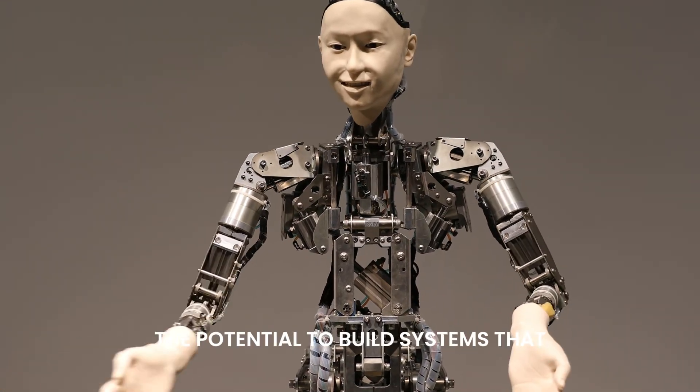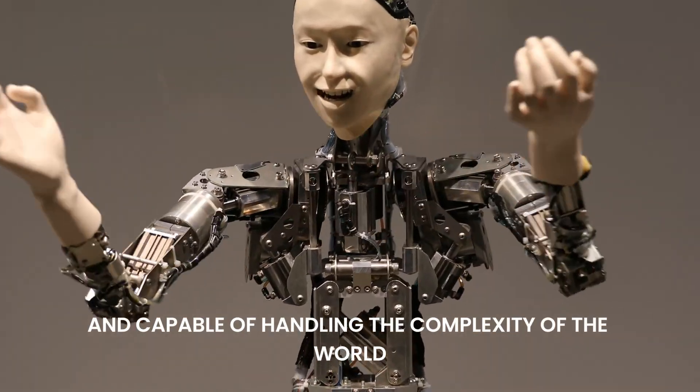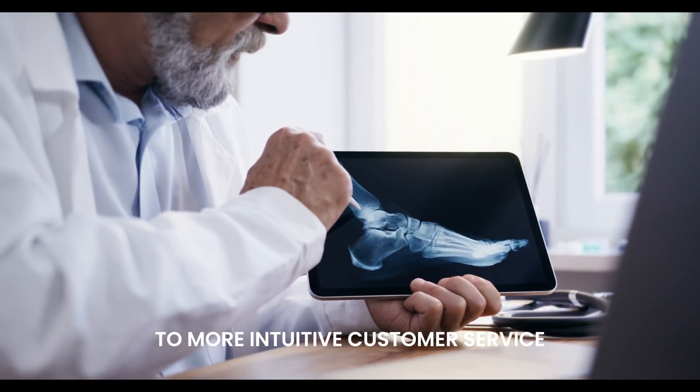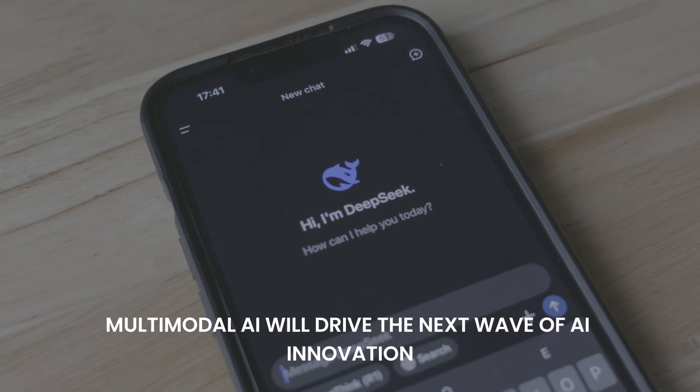Multimodal AI offers the potential to build systems that are more intelligent, adaptable, and capable of handling the complexity of the world we live in. From smarter healthcare systems to more intuitive customer service, multimodal AI will drive the next wave of AI innovation.